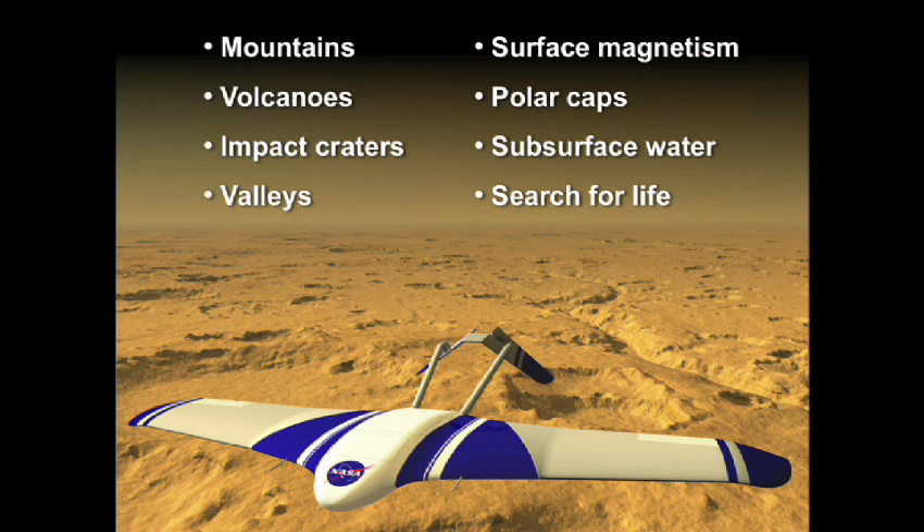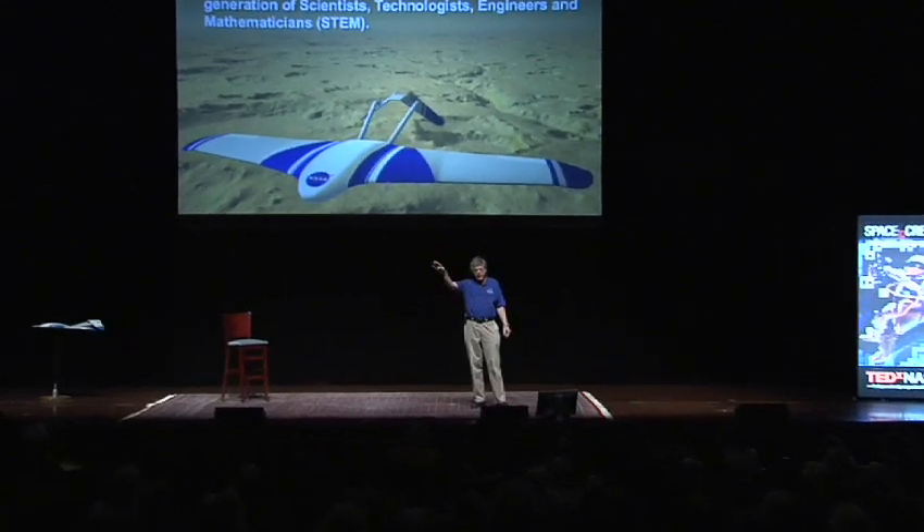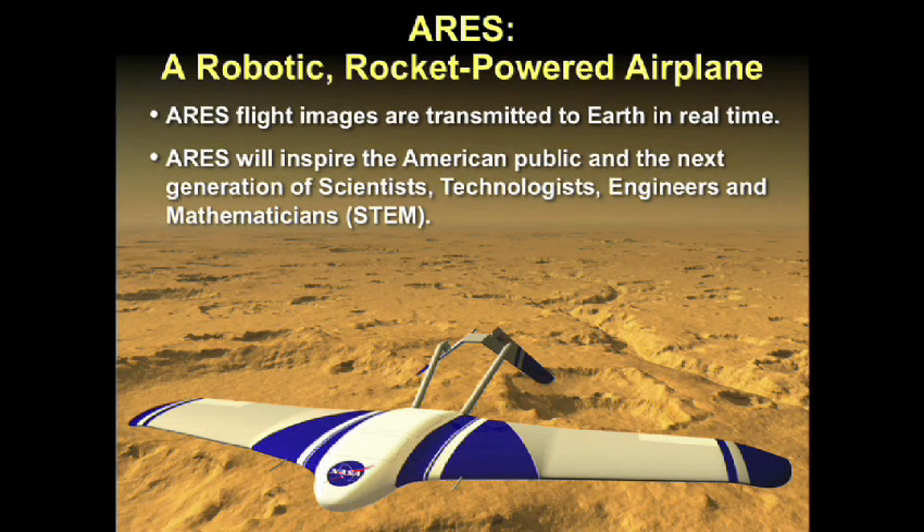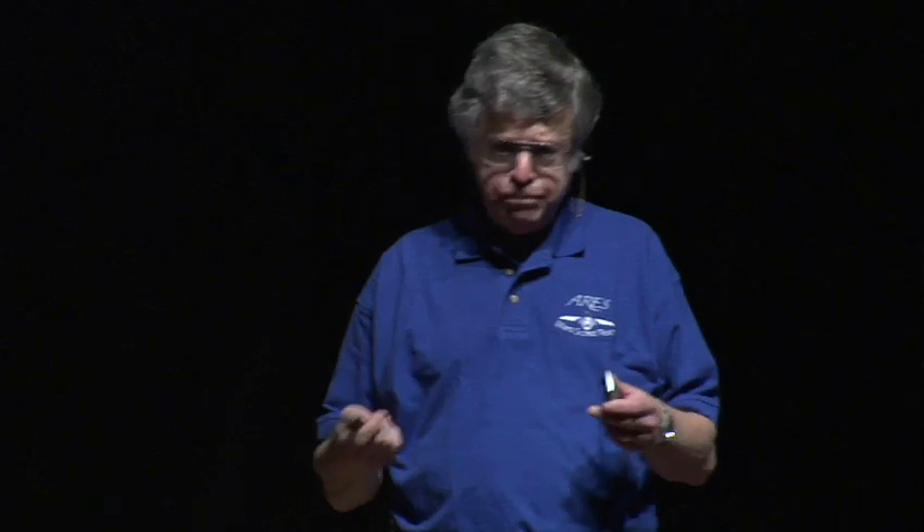ARIES can do things that rovers and landers can't do. We can fly above mountains, volcanoes, impact craters, and valleys. We can fly over surface magnetism, the polar cap, and subsurface water, and we can search for life on Mars. As we fly through the atmosphere of Mars, we transmit that journey — the first flight of an airplane outside of the Earth — back to Earth. Our goal is to inspire the American public and, more importantly, the next generation of scientists, technologists, engineers, and mathematicians, which is critical for national security and economic vitality.